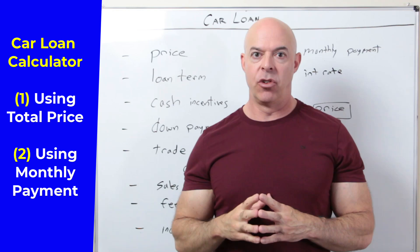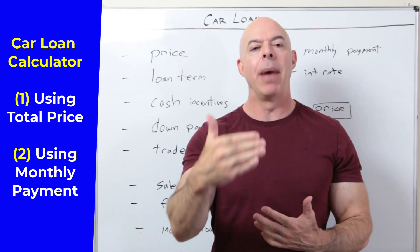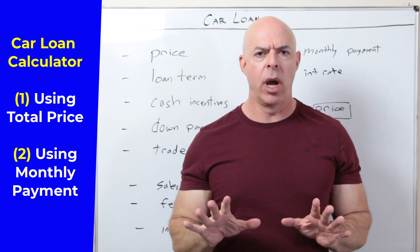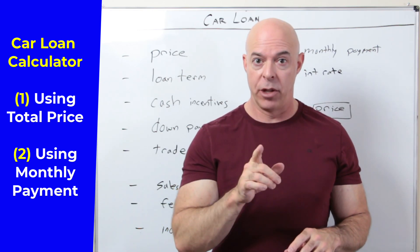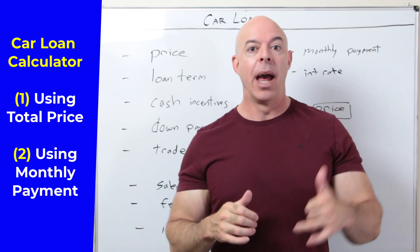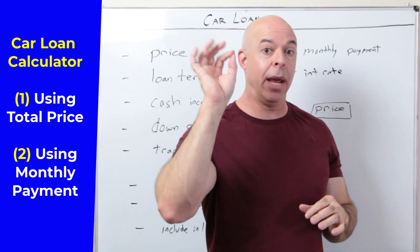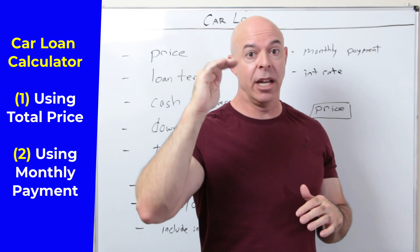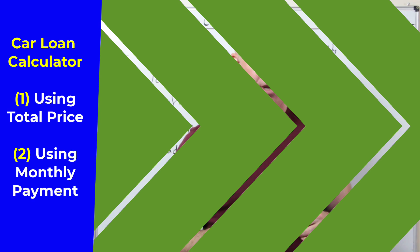The other thing that I think is interesting — because this drives me nuts when you go into a car dealership — is they like to come at you and say, 'Don't worry about the price. How much can you afford every month?' You don't want to play that game because you do care about the price. I've got a second part of the calculator where you put in the monthly payment and some additional information like the interest rate, and it will tell you what the price of the car is going to be.